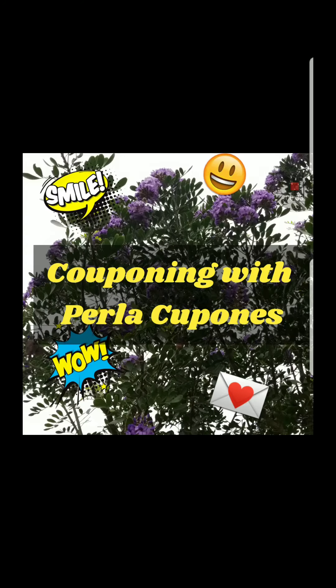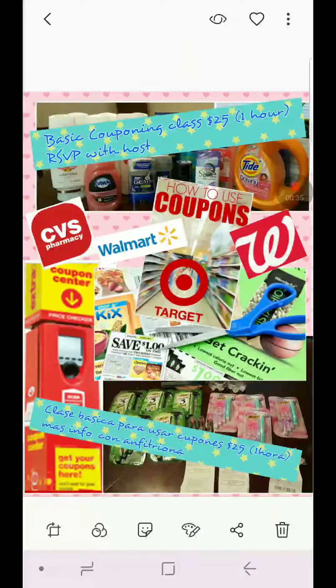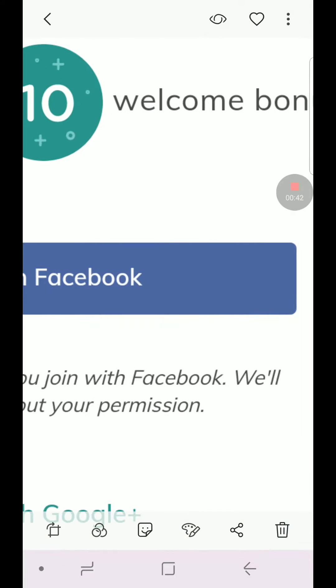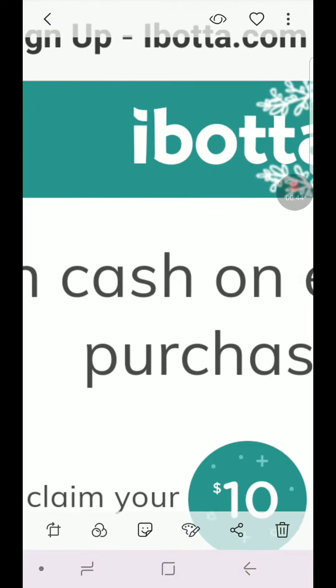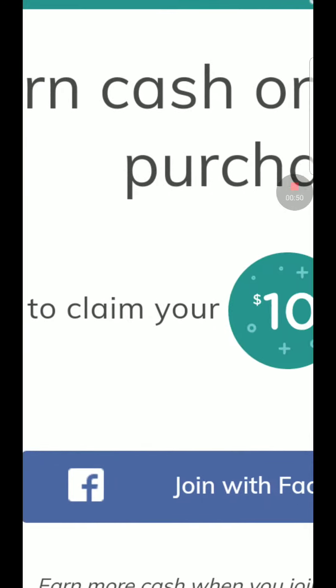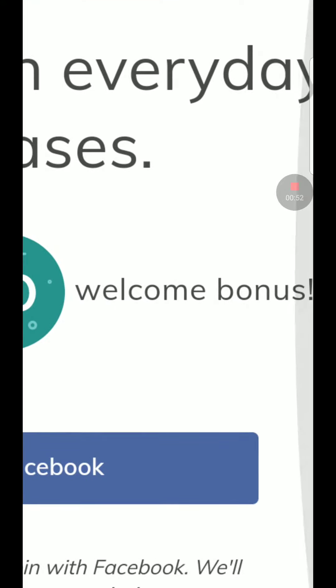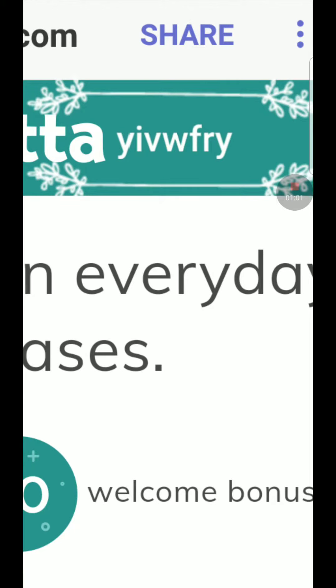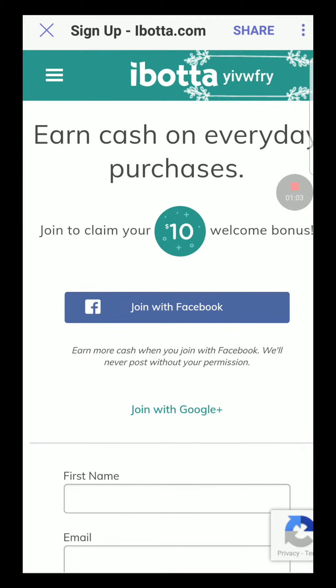You can get some of the printables off of coupons.com. So let's get started. This is the red machine where you go and scan your card. If you don't have an Ibotta team or you're brand new and want to sign up for our Ibotta team, you will get a $10 welcoming bonus when you join. I believe I have the link down in the description.